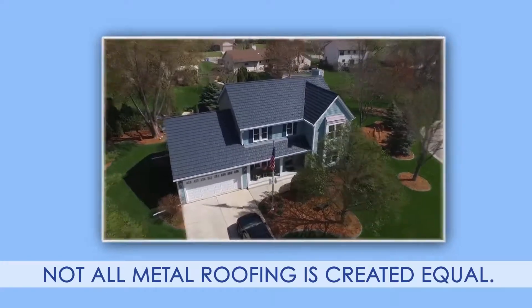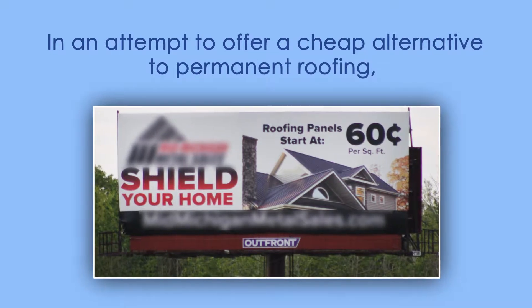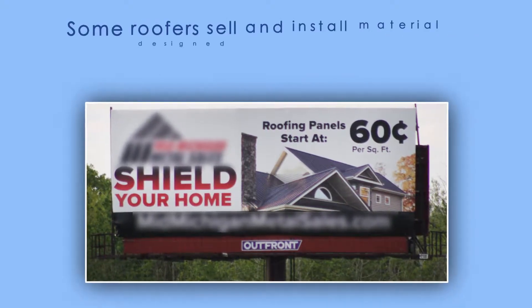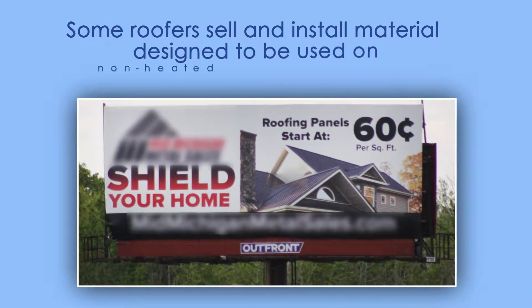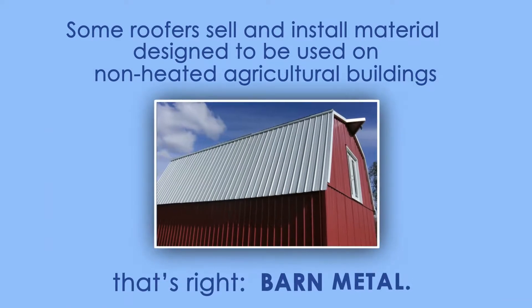Not all metal roofing is created equal. In an attempt to offer a cheap alternative to permanent roofing, some roofers sell and install material designed to be used on non-heated agricultural buildings. That's right — barn metal.